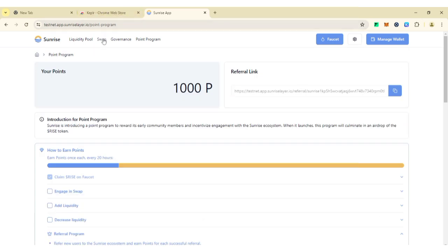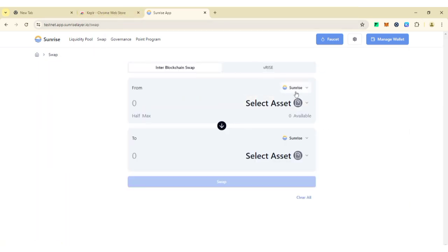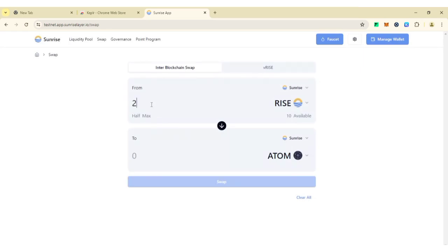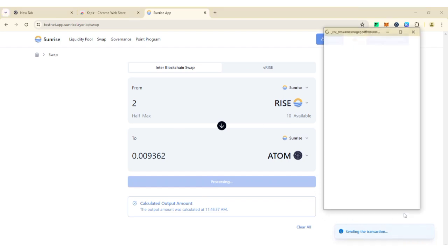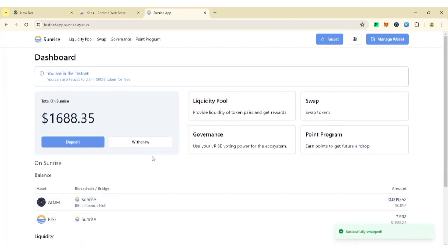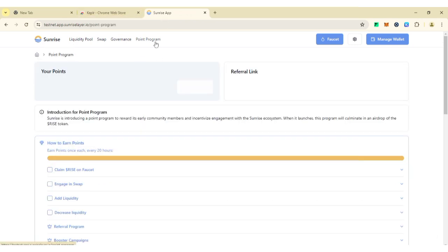Now click on 'Swap.' You'll see Rise listed — select it as your asset. You'll see your 10 available Rise tokens. Select Rise, then select ATOM as the output token. Since we have 10, let's swap 2. Click 'Swap' — your Keplr wallet will open automatically — click 'Approve.' The swap should process successfully.